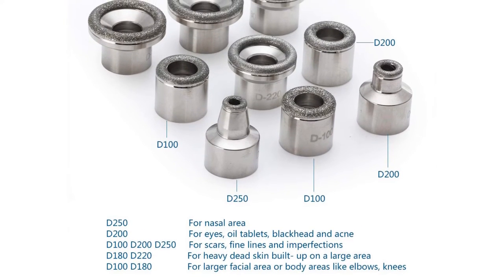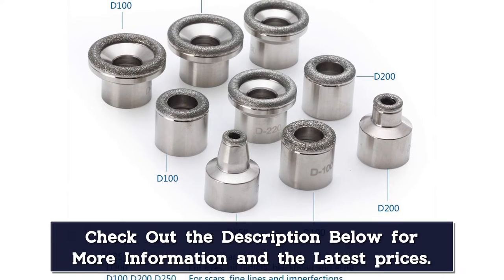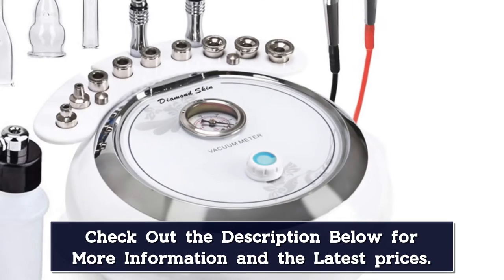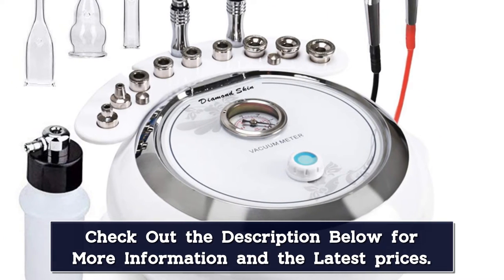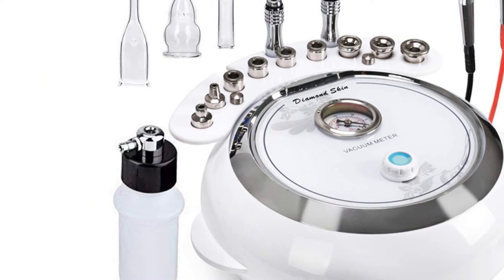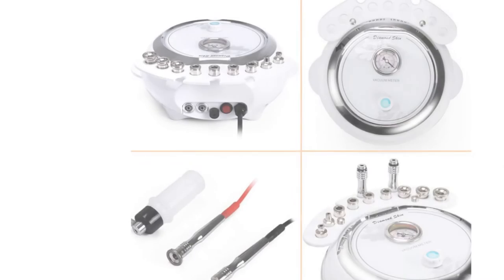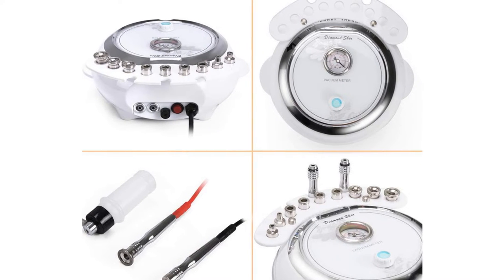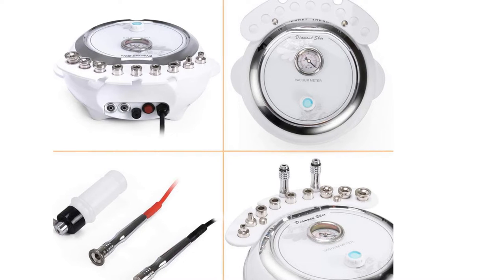The Diamond Dermabrasion feature helps to replenish natural nutrients and restore cell activity to promote a healthy and glowing complexion. Keep in mind, some customers report that this product arrived with missing or broken pieces, but the brand guarantees 100% customer satisfaction and customer service is available to replace parts or products if necessary.